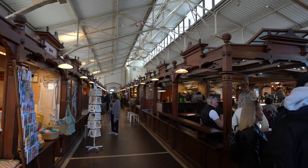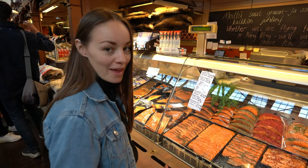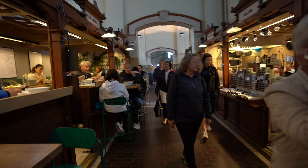Inside the food hall you can find a variety of stalls offering everything from fresh pastry to fresh fish. There is salmon everywhere and it looks so good. It's easy to navigate as it's not that big, but we are looking for one specific stall that serves salmon soup. It's past the lunch hour rush so it's a little calmer right now, but still quite a lot of people.